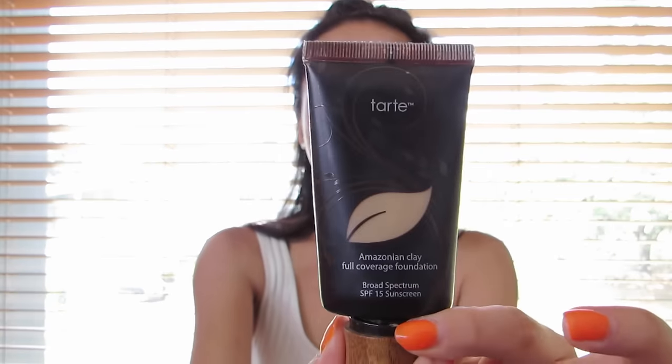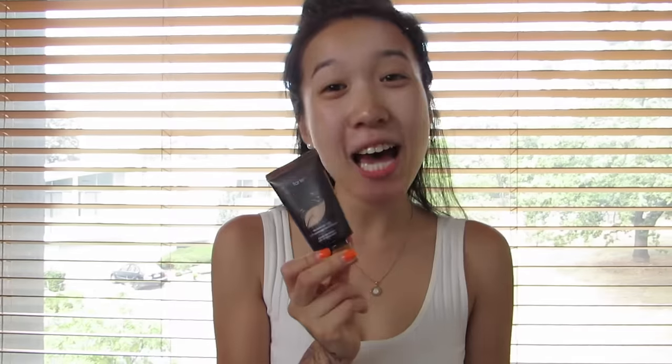The foundation I use is Tarte Amazonian Clay. I use Tarte because they're animal cruelty free and their products are quite natural. This has got SPF 15. My color is light neutral — I'm very pale. I don't like wearing too much and this stuff is very thick, kind of a mousse texture, so a little goes a long way.